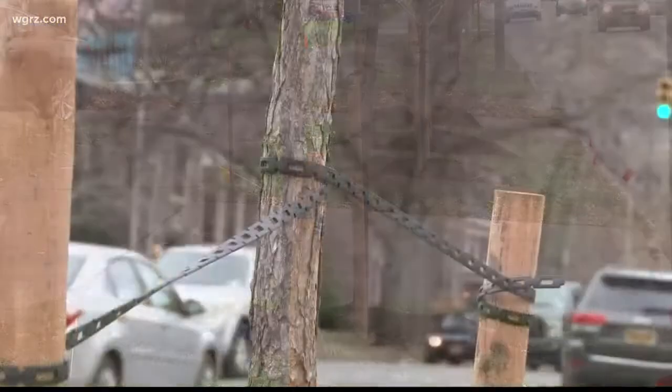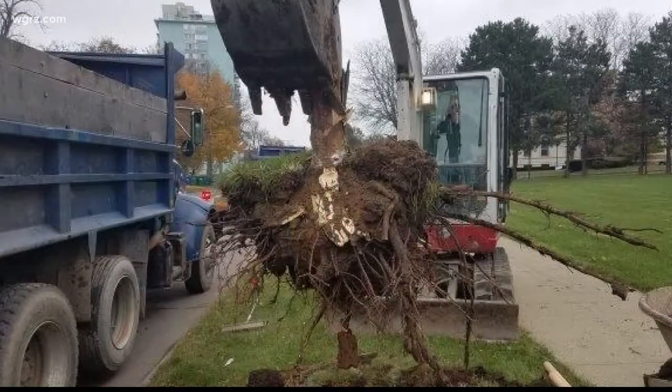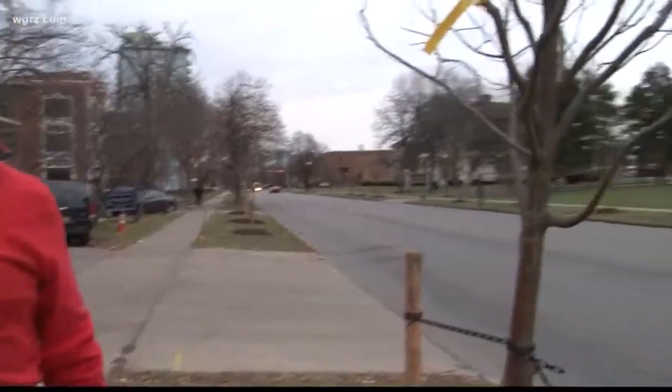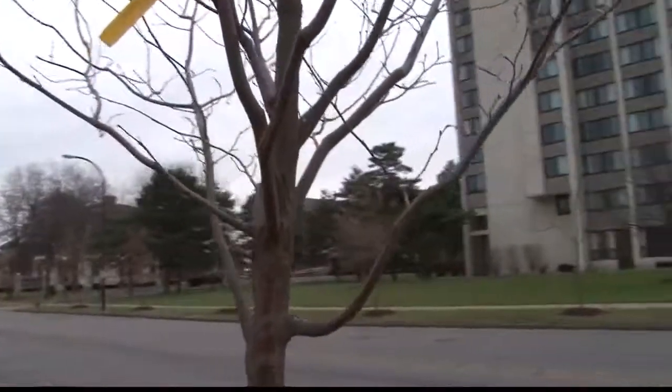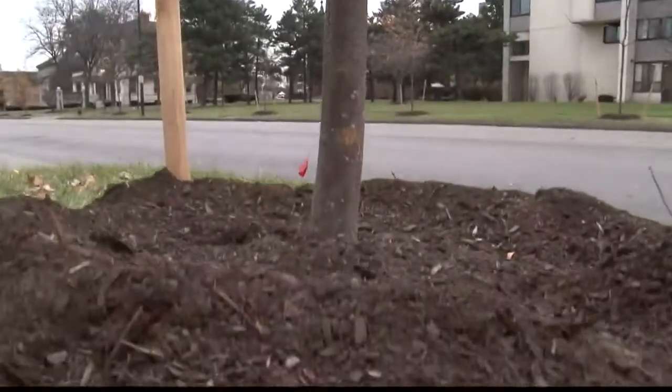New trees now line a large stretch of Delaware Avenue in Buffalo. Ed Doerr is with the Professional Landscape and Nursery Trades of Western New York, or PLANT, and is working with the Buffalo Green Fund and the city of Buffalo on this tree replacement project. He says 30% of the process was taking down the old trees — and some were very large. It took two days to get all the trees down, and two and a half days to get all the trees in the ground.